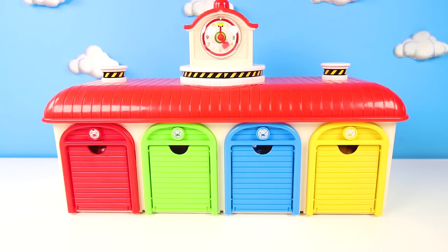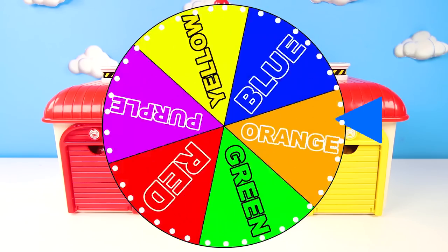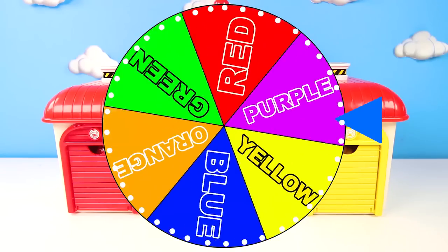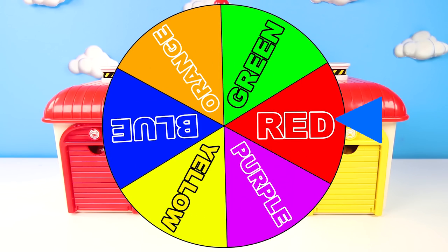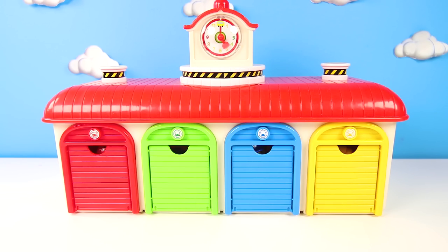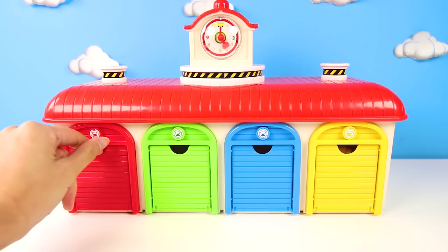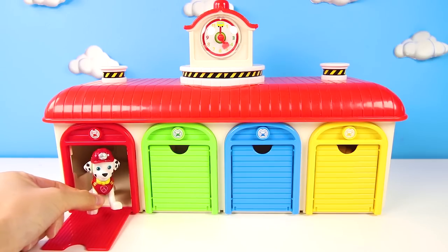Skye and Chase are already busy on their own missions, but Ryder still has another mission for our pups. But who will it be this time? And the wheel landed on... the color red! That means we have to check the red door in the pup house. Give me a big thumbs up if you know which pup will be behind the red door. That's right — it's Marshall the Fire Pup!